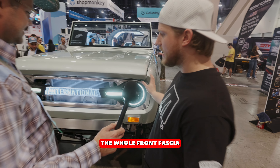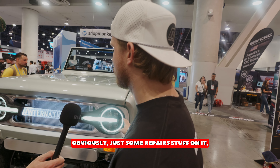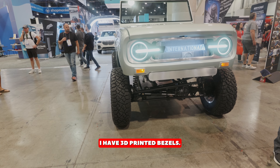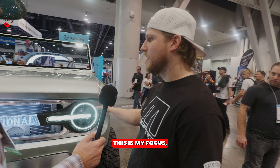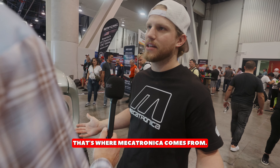All right, so the whole front fascia — I maintained the same original sheet metal work, just some repairs on it, and then 3D scanned it and modeled all of this. This is billet aluminum. I have 3D printed bezels. This is a CNC machined acrylic block that I polished. This is crazy. Yeah, so this is my focus, my love — incorporating electronic stuff with the mechanical side of things. That's where Mechatronica comes from.